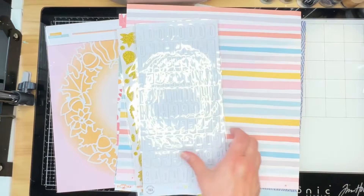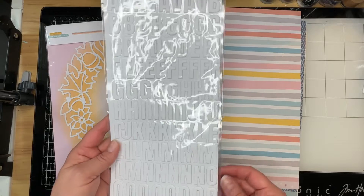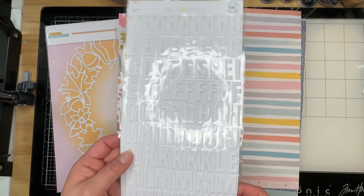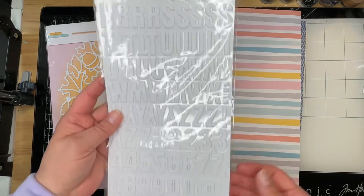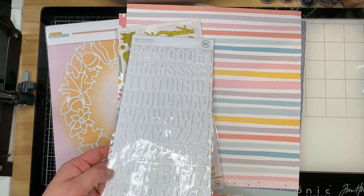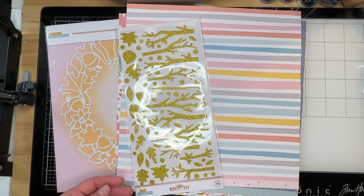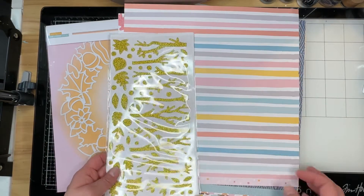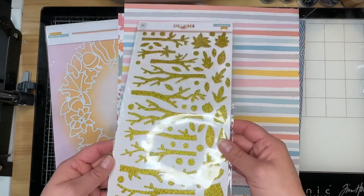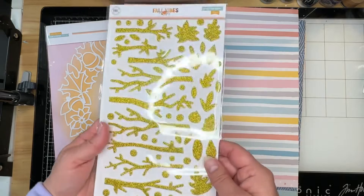So I know that there was a manufacturing issue with the alphas that we were supposed to get this month. So if you go to the website to purchase this kit, these are not the ones that are photographed. Something happened that they didn't feel was good enough quality to send us. So these are white puffy stickers, and on the Facebook community group there was a post about how to color them and what works best. These are gorgeous glitter foam branches, leaves, and dots — gorgeous, gorgeous.